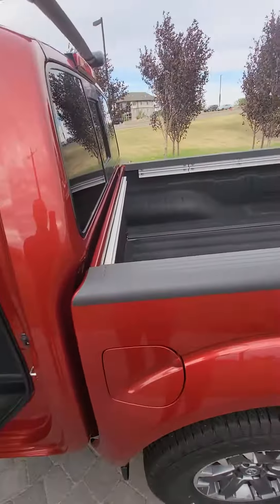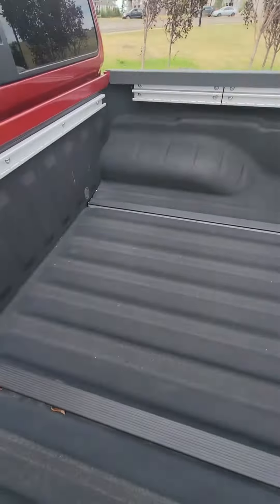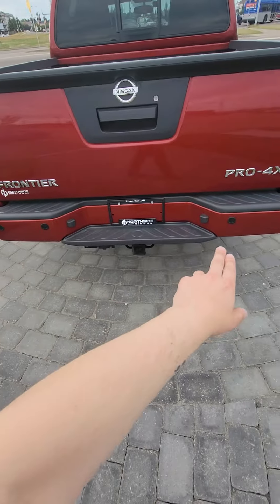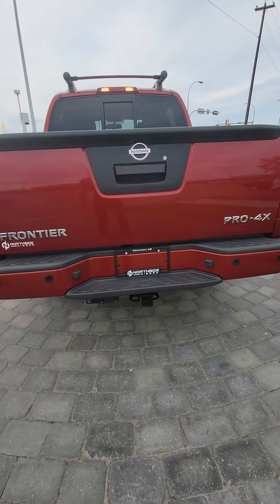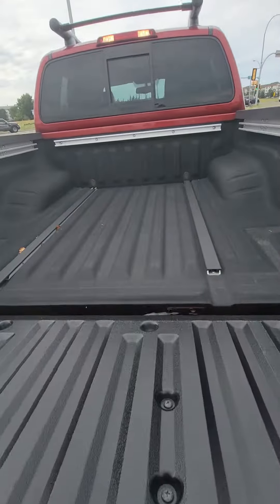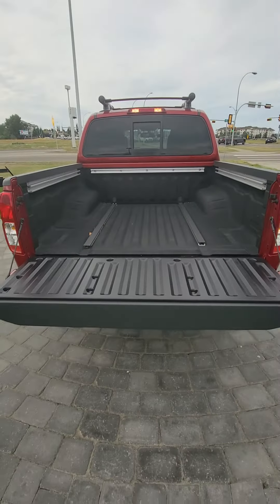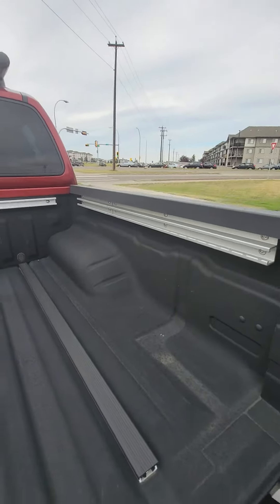Going on to the back, it's got the spray liner on here — that's awesome. It's got those tracks there as well. At the back you do have your sonar sensors too. You have your trailer tow package as well as the electrical already set up. Opening this thing up, there's lots of space, and obviously with the Frontier as always you get that track system for tie-downs.